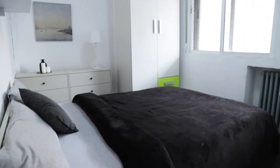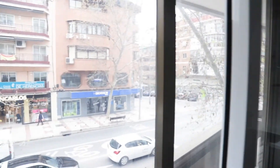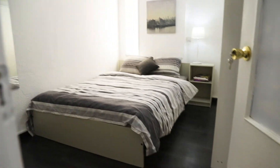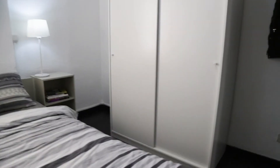Continue to bedroom number 6 — double bed. This bedroom number 6 is total exterior.